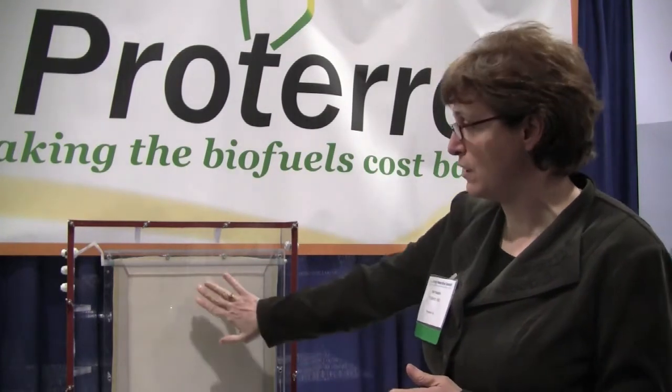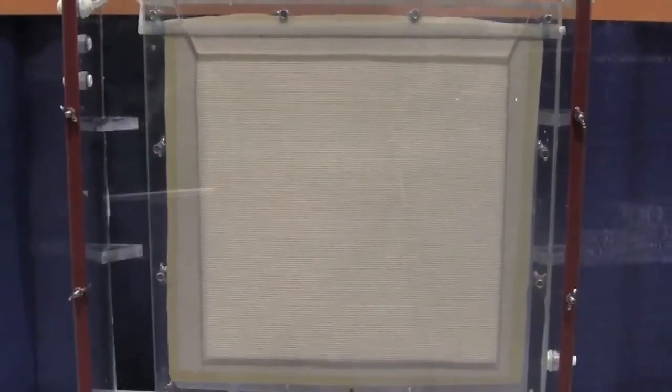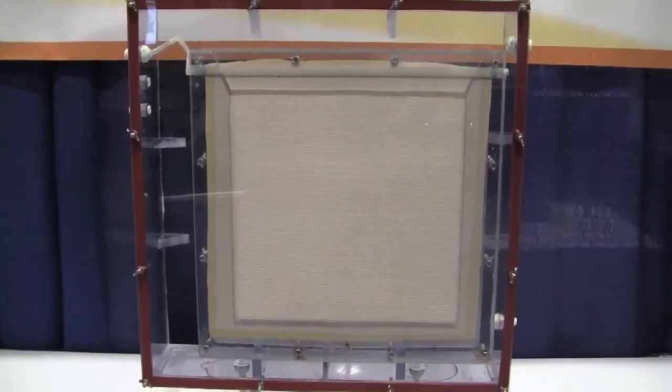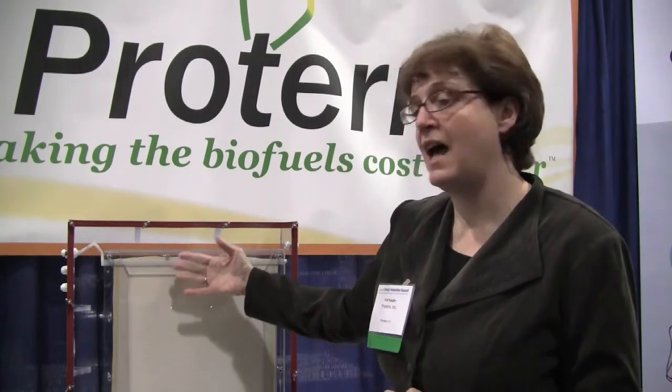The way we do that is we actually grow them on a fabric surface. This container that we're housing the surface in is not filled with water and is not intended to be filled with water. Instead, we actually flow water through a second layer of fabric behind where the organisms grow, and that is sufficient to keep them wet and provide them with the nutrients they need.